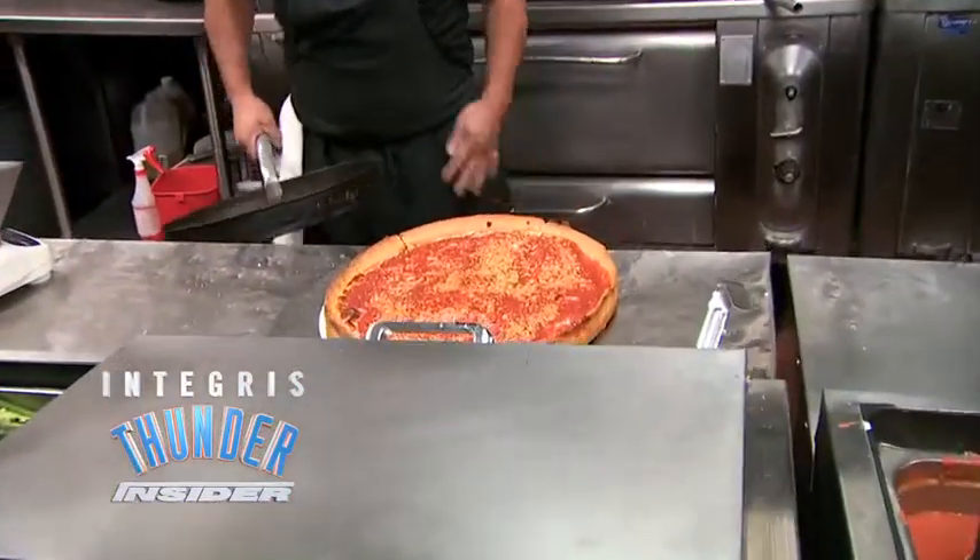While the Thunder is on the road, Chesapeake Arena isn't just home for the Thunder. It also is the host for several concerts and the rodeo. And changing the venue to make all of that happen isn't a small task. It takes an entire army to make that change happen overnight. Wondering how? Let's check it out.